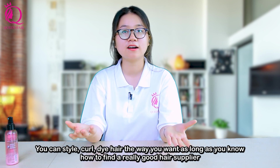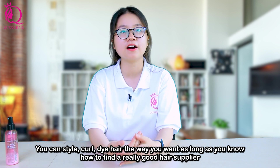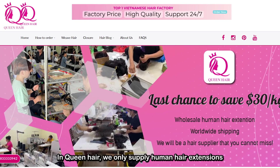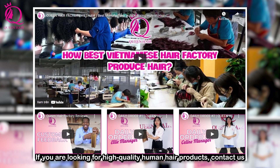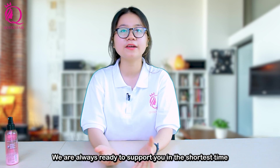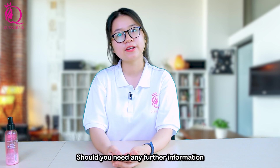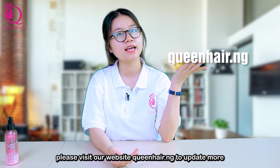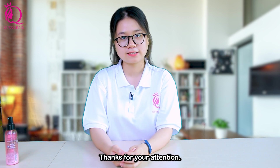You can style and dye hair the way you want, as long as you know how to find a really good hair supplier. At Queen Hair, we always supply human hair extensions. If you are looking for high quality human hair products, contact us — we are ready to support you in the shortest time. For more information, please visit our website queenhair.ng. Thanks for your attention. Goodbye.